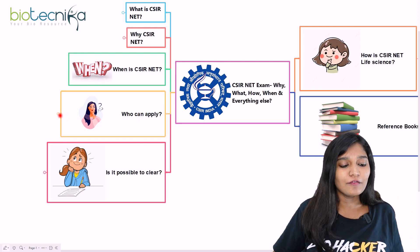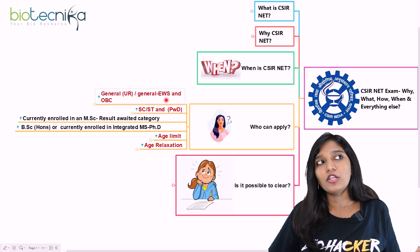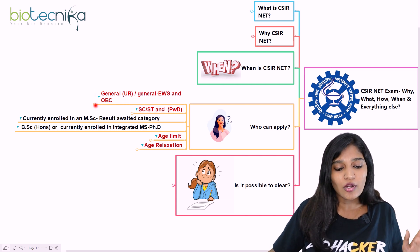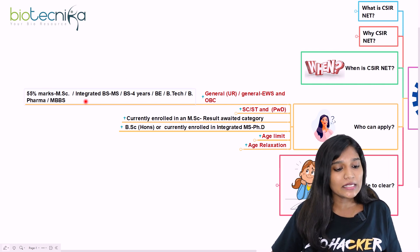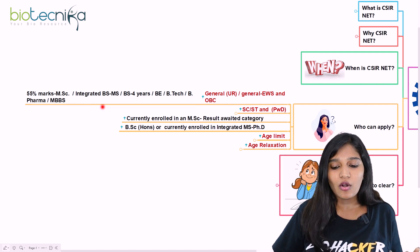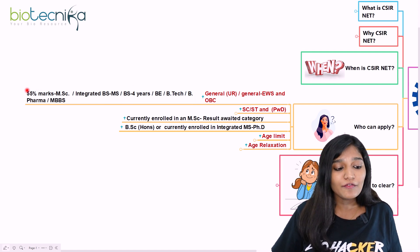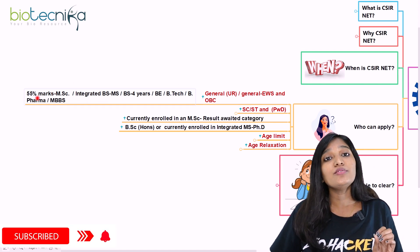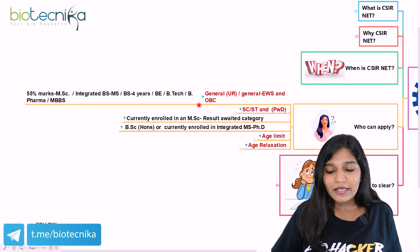Who can apply for this examination? If you belong to the General category, General EWS, or OBC, and have completed MSc, integrated BS/MS, BS four years, BE, B.Tech, B.Pharma, or MBBS in life sciences, you can apply. For the General category, you need at least 55% marks in your qualifying examination.